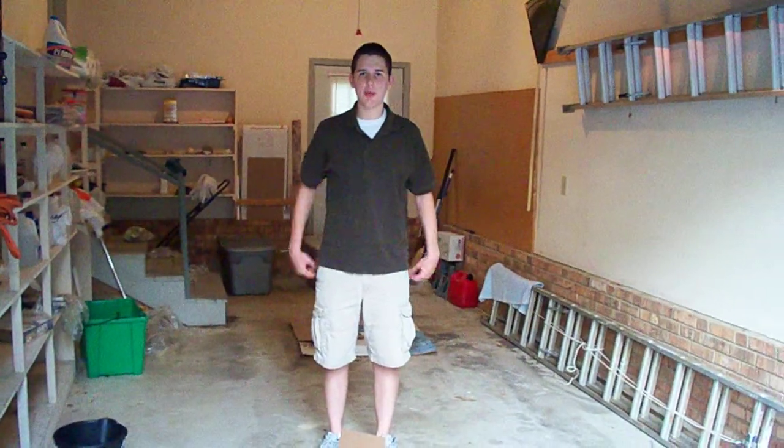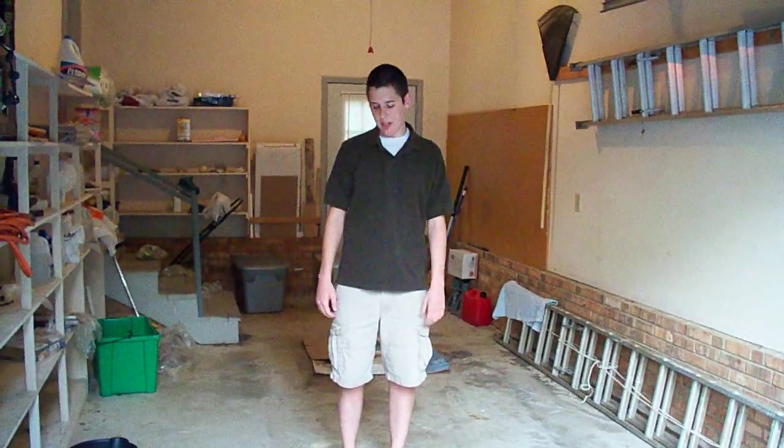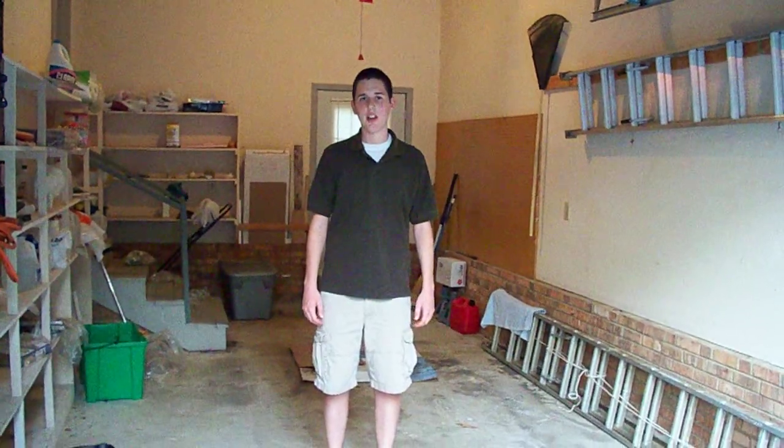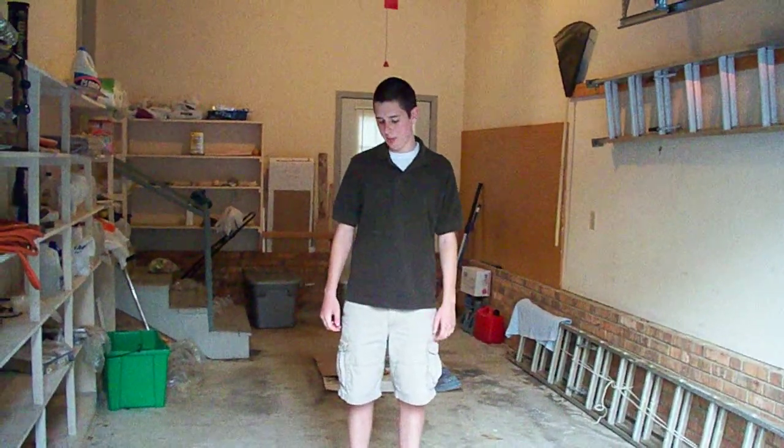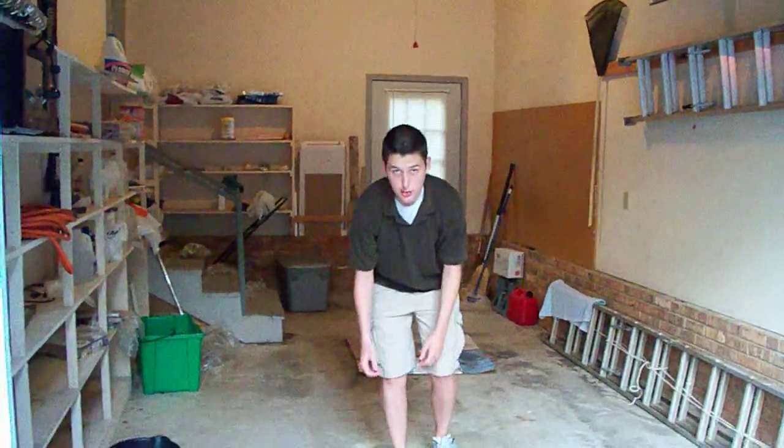Hi everyone, it's David from Rectorms for Sale.com. We've just packaged up some African night crawlers. I figured I'd show everyone what they look like, since a lot of people are familiar with the red worms and the European night crawlers but they don't know much about the African night crawlers.